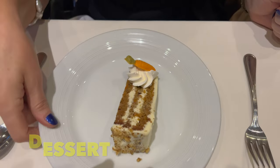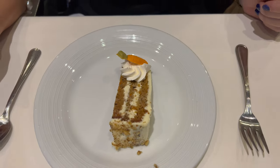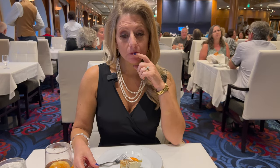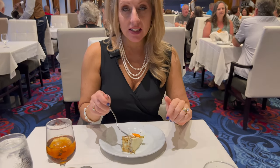The carrot cake is sweeter than I expected because oftentimes with foreign chefs, they don't make things as sweet as what we're used to in the US — everything's like double, triple sweetened. But the icing is very sweet and the cake is very moist, so two thumbs up on the carrot cake.